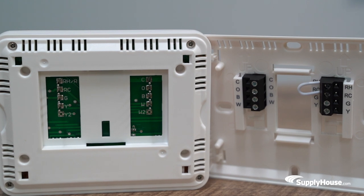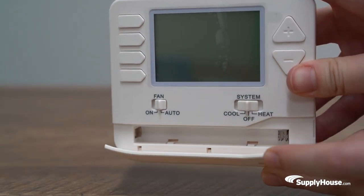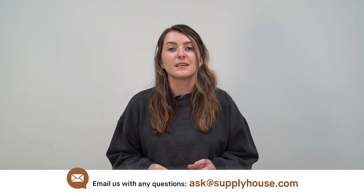The 705 operates on 24 volts, can be hardwired or battery powered, and comes with a five-year limited warranty. For more information, visit the resources at supplyhouse.com or email us with any questions.